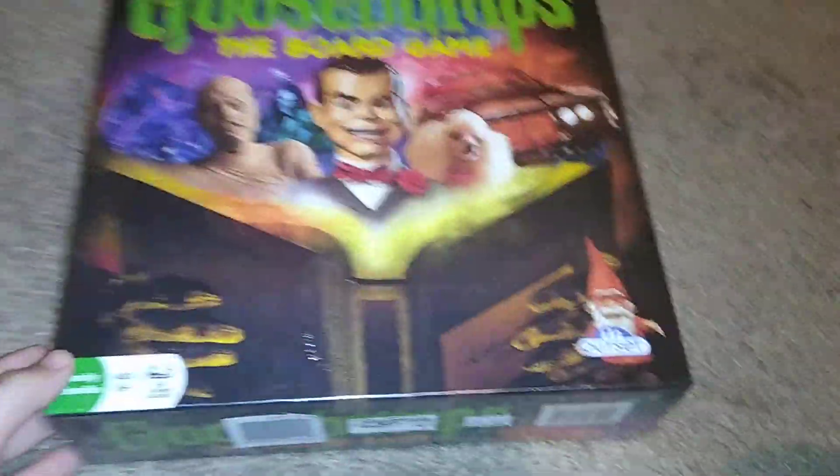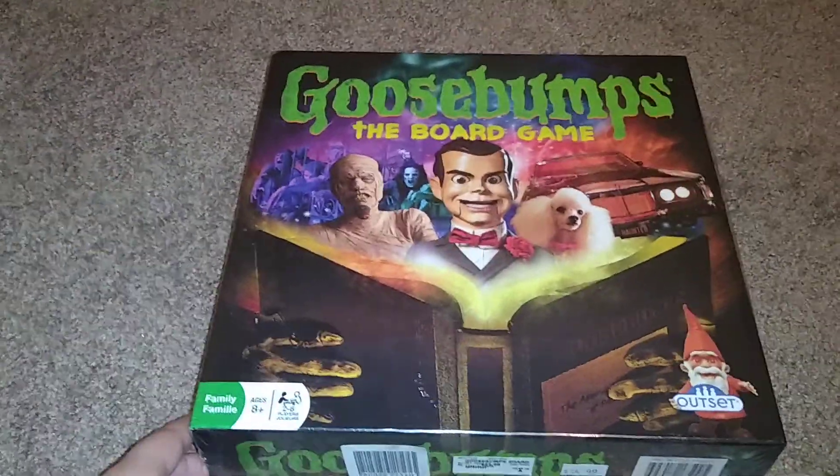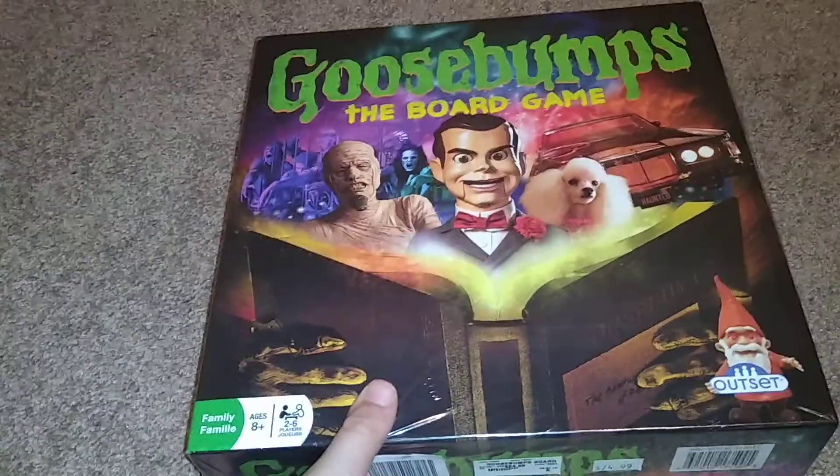Hey everyone, board gaming here. Today we have Goosebumps the board game — we're going to be checking it out. I've had this for a while, it came out like a couple years ago, but I never really opened it. I just found it again so I'm like, why not, let's check it out.